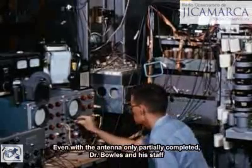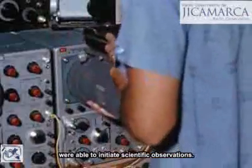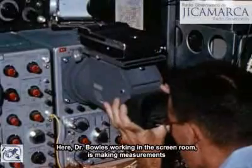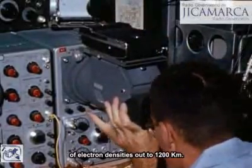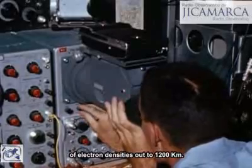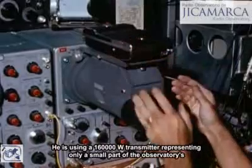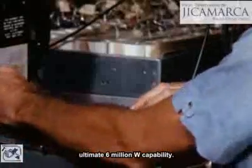Even with the antenna only partially completed, Dr. Bowles and his staff were able to initiate scientific observations. Here, Dr. Bowles, working in the screen room, is making measurements of electron densities out to 1,200 kilometers. He is using a 160,000-watt transmitter, representing only a small part of the observatory's ultimate 6-million-watt capability.